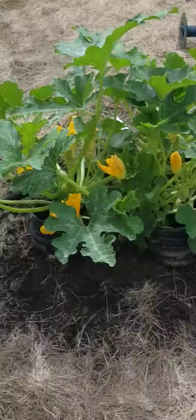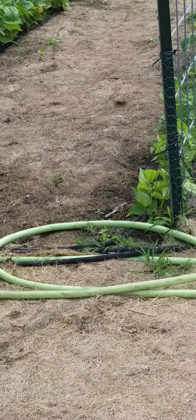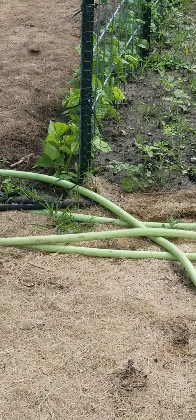Anyway, that's our garden on this day. We'll see what happens in the next few weeks. God bless.